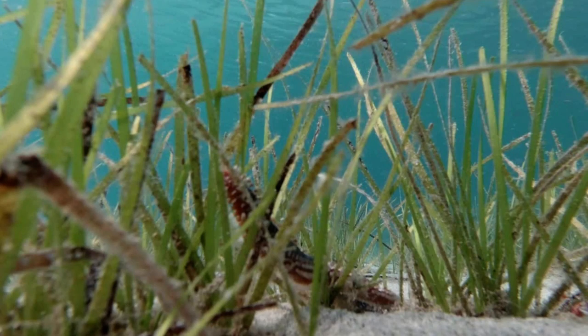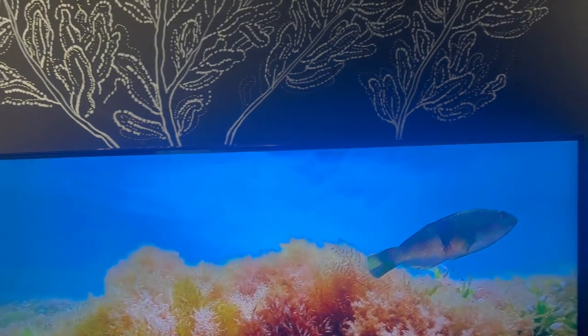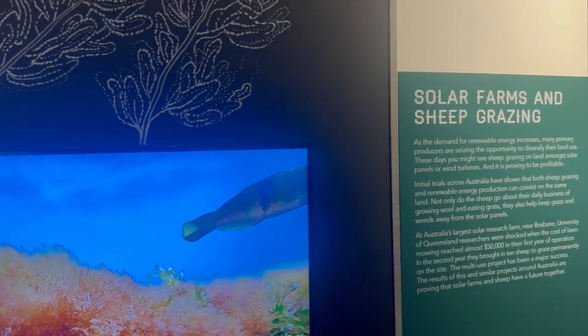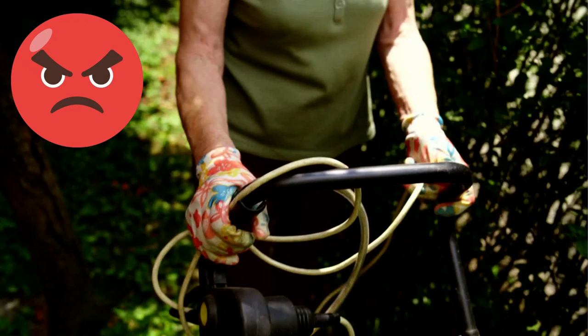Seaweed is fed to Australian sheep. This eliminates methane or greenhouse gas emissions. Sheep grazing among solar panels keep grass and weeds away.